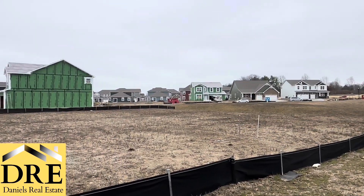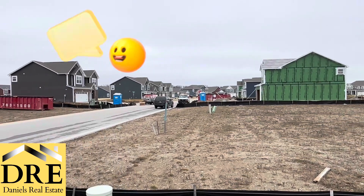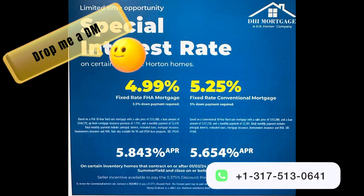D.R. Horton has newly built, ready-to-move-in homes for you every month. Drop me a DM and I can get you in touch with someone at D.R. Horton to get you started on buying a new house. With financing starting as low as 4.99%, how could you pass it up?